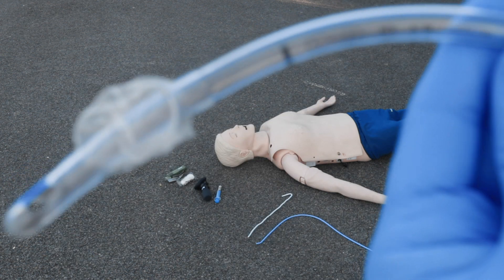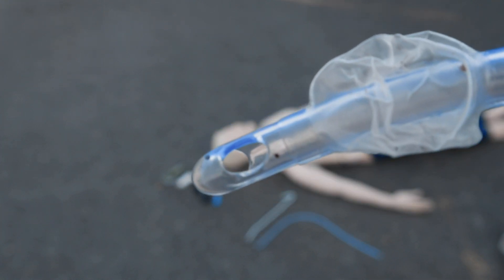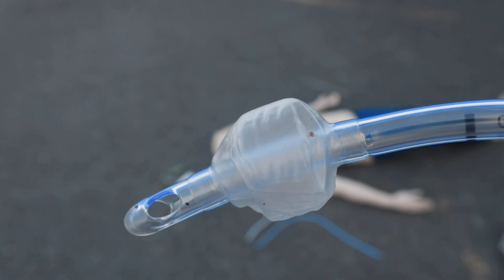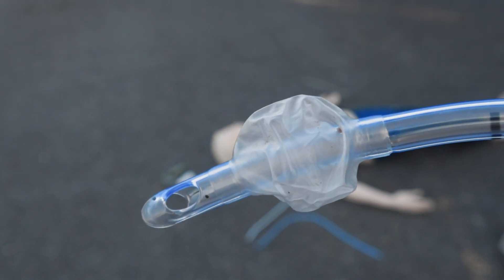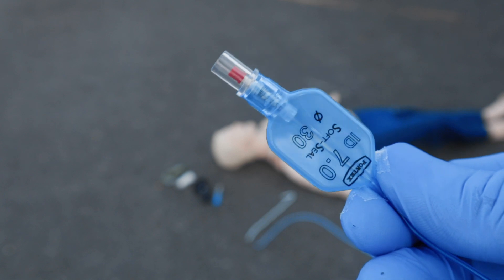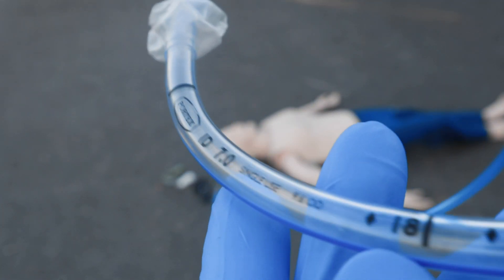The ET tube is a flexible tube with a left-facing bevel at the tip. On the tip you may find a hole called the Murphy's eye, which is basically a safety mechanism — if the distal end of the tube becomes obstructed by the wall of the trachea or by touching the carina, gas flow can still occur via Murphy's eye. Just above the distal end you may see a tracheal cuff, which is inflated through a spring-loaded valve. Attached to the valve you can see a pilot balloon. ET tubes also have several markings on the outside, like size and length.